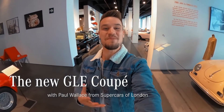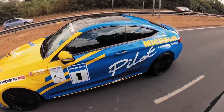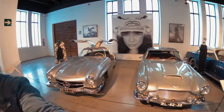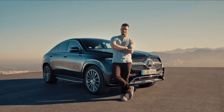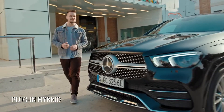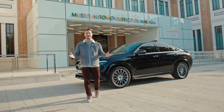Hi guys, my name is Paul Wallace, where you may know me from YouTube for driving sports cars with big engines. You join me in a car museum here in Malaga, Spain, where I'm surrounded by some of the greatest cars ever built. But we do not want to look back at history — we want to look into the future, and today I'm going to be trying something different and seeing how far I can run on electric power.